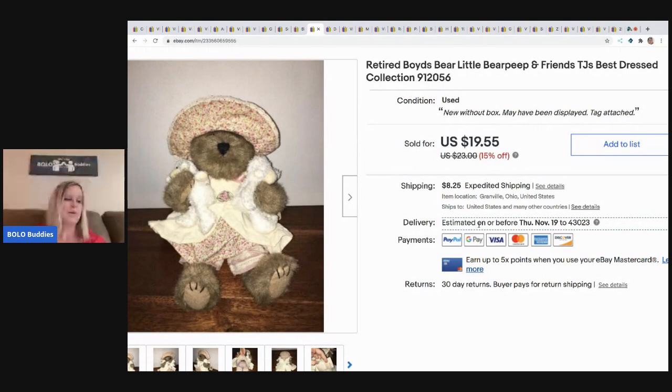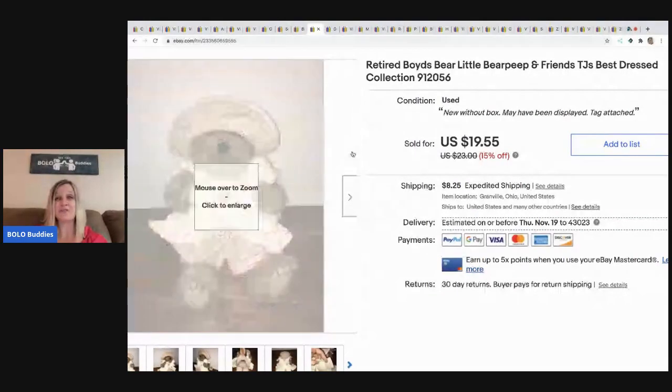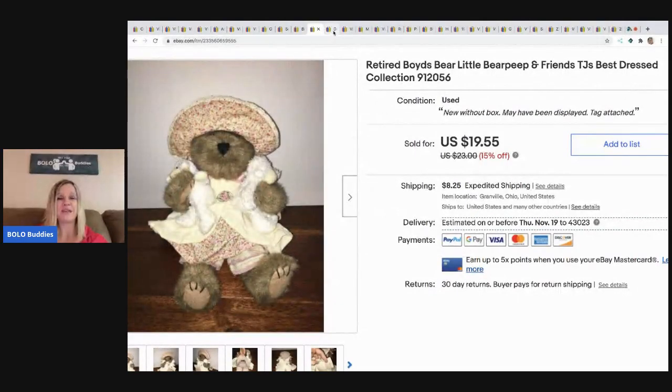The next item is this Boyd's Bear plush — it's been a long tail item, but I bought it at a garage sale where I bought all their Boyd's Bears for about a dollar each. This one sold for $19.55 and the buyer paid shipping. I know people think Boyd's Bear plush are duds, but I do pretty well with them. If you can get them for a buck, the margins are usually pretty good.